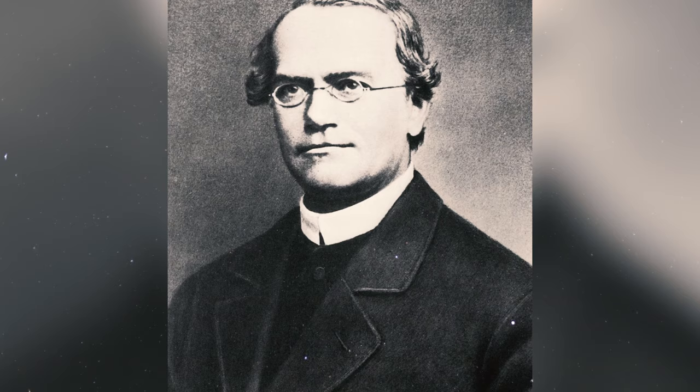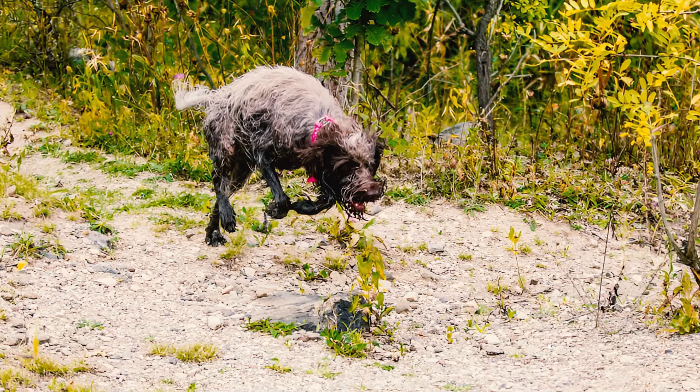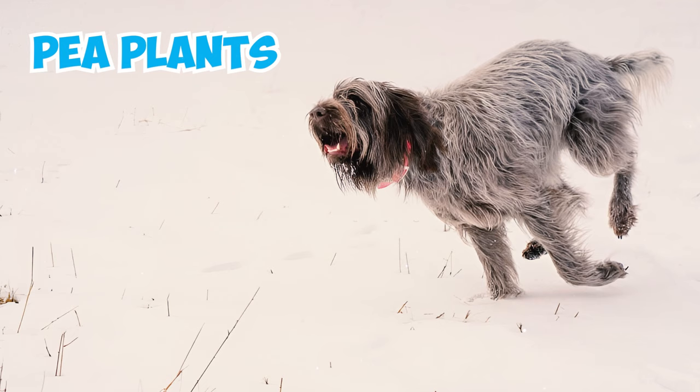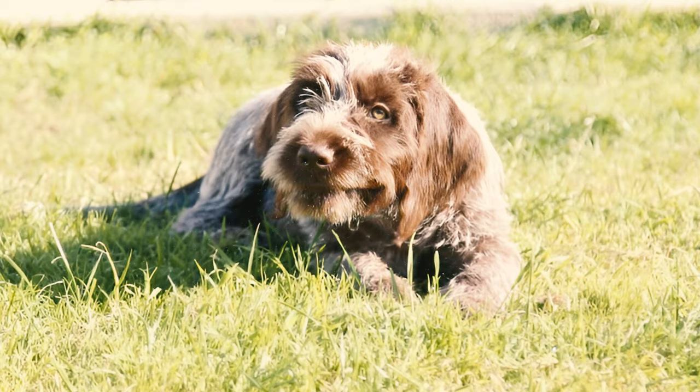Number twenty-one: although not definitively linked to Gregor Mendel's research, the Wire-Haired Pointing Griffon's development coincided with Mendel's groundbreaking genetic work on inheriting one allele from each parent. His research, particularly with pea plants, inspired many Europeans to undertake their own breeding experiments.